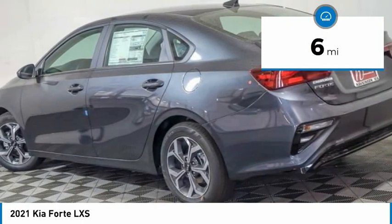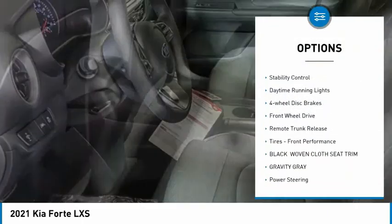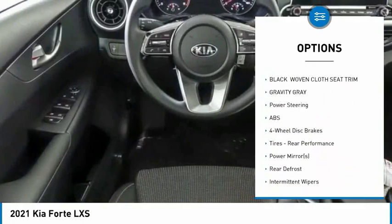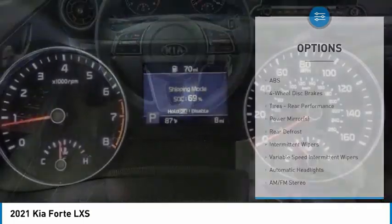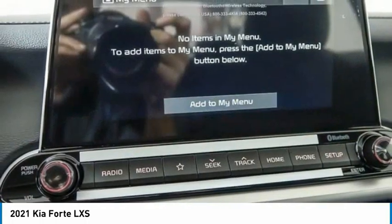Here are some of this vehicle's great options: tire pressure monitor, aluminum wheels, brake assist, traction control, stability control, daytime running lights, four-wheel disc brakes, FWD, remote trunk release, tires, front performance.